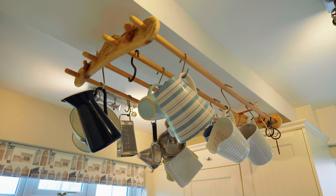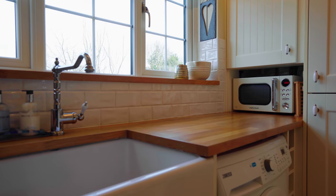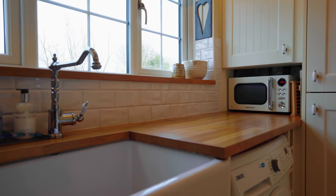This beautifully appointed shaker style kitchen has oak work surfaces, plentiful storage, and flows seamlessly into the conservatory.